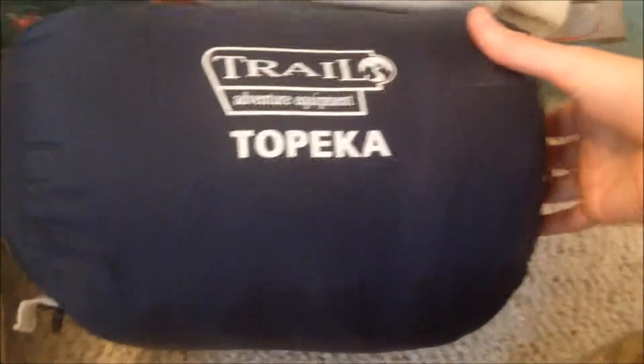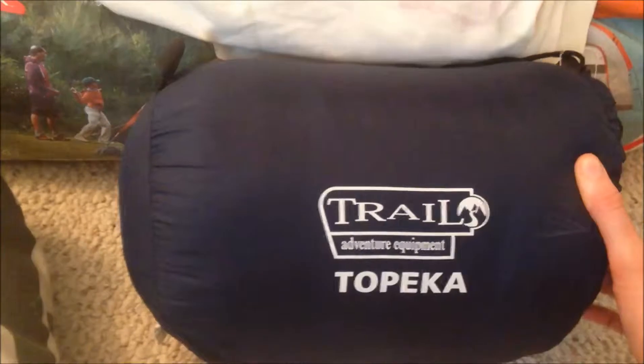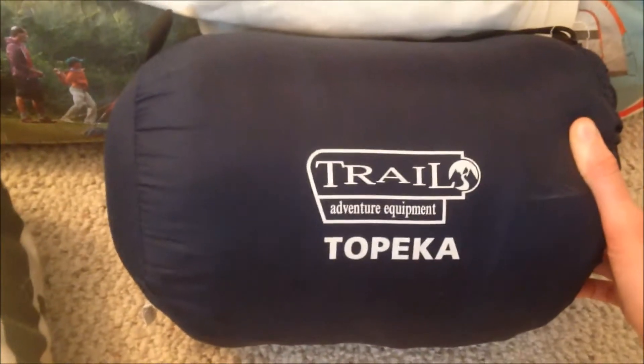For my bedding, I have an old sheet that I don't use on my bed but take camping. I don't like to use my regular bedding outside because I don't want it to get dirty. I also have a dedicated camping pillow, which was super cheap at Walmart. Then I have my sleeping bag — a Trail Adventure Equipment Topeka one, meant to pack small, though it's hard to get back in the bag after using it.